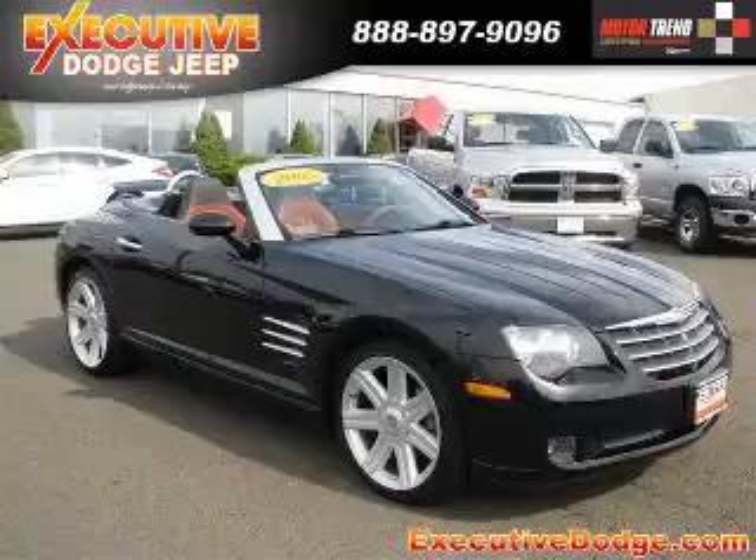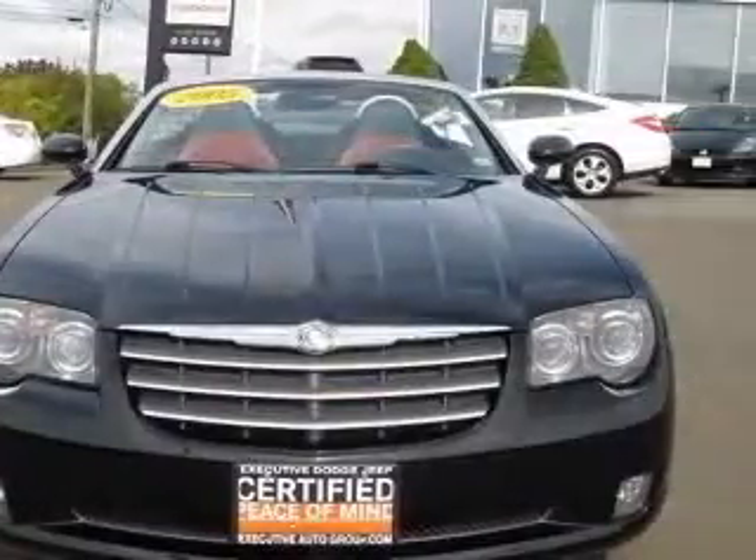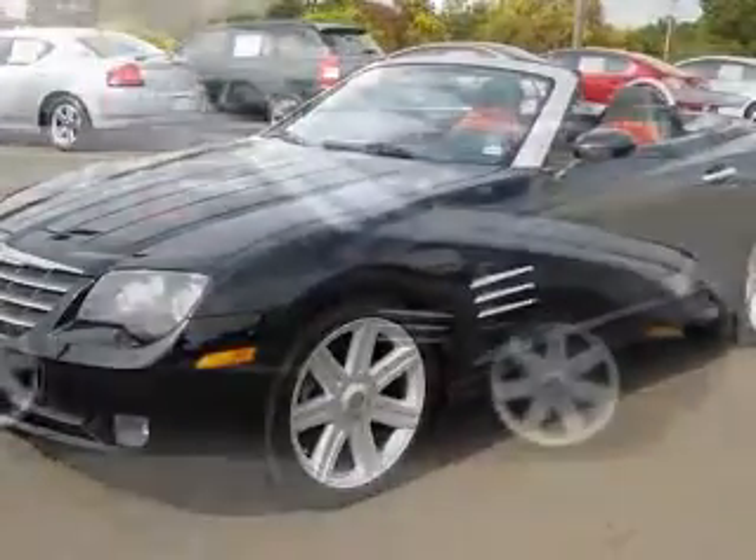We are proud to present this excellent 2005 Chrysler Crossfire. This Crossfire has a 3.2L V6 engine. This vehicle has a black hardtop, black cloth top exterior, and includes the following options.